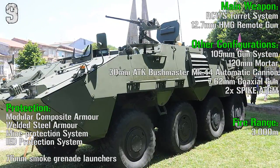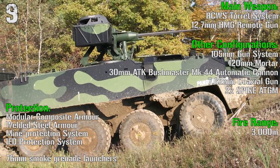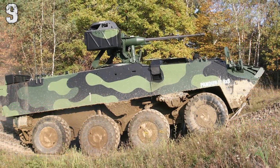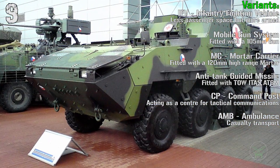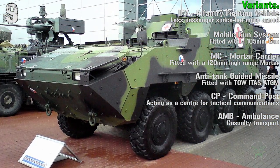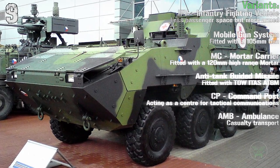Reconfigurations of the Pandur include a 105 mm gun, 120 mm mortar, 30 mm automatic cannon, coaxial gun, and Spike anti-tank guided missiles. Variants available are the AFV, command post, mobile gun system, mortar carrier, anti-tank guided missile variant, and ambulance.